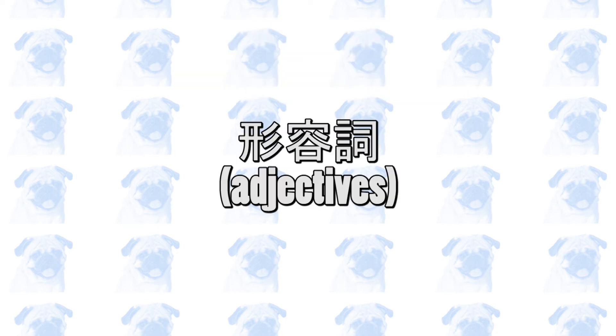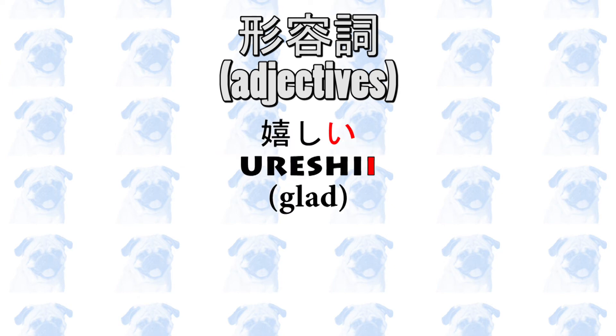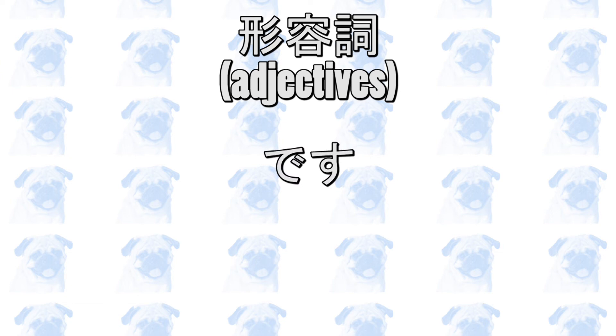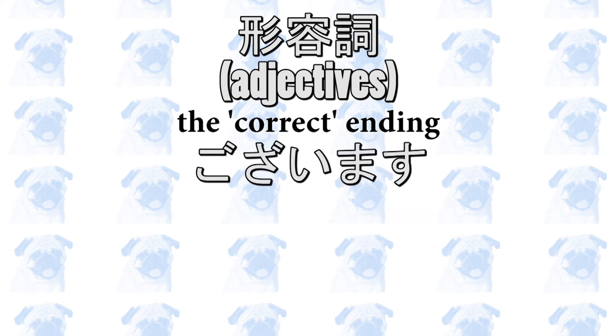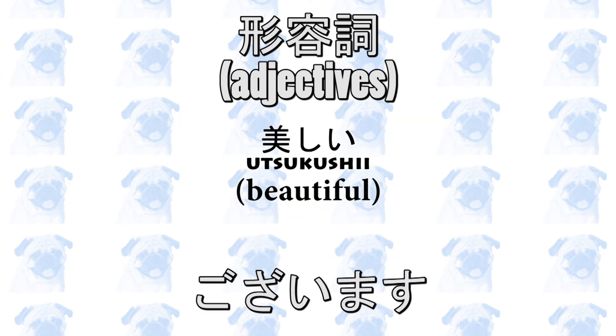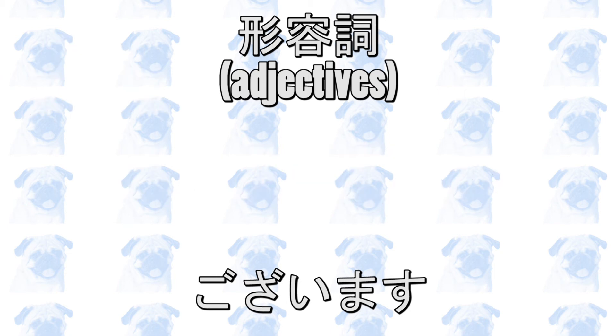形容詞, or adjectives, can be followed by です in most situations. Adjectives in Japanese end in the い sound — for example, うれしい (glad), あかい (red), or ただしい (correct). However, using です with adjectives is technically considered incorrect. The correct ending for adjectives is ございます, but this sounds archaic. For example, the adjective うつくしい (beautiful) would be うつくしゅうございます. If you are familiar with informal Japanese, you should notice that no one in Japan talks like this anymore, so it's fine to say うつくしいです.